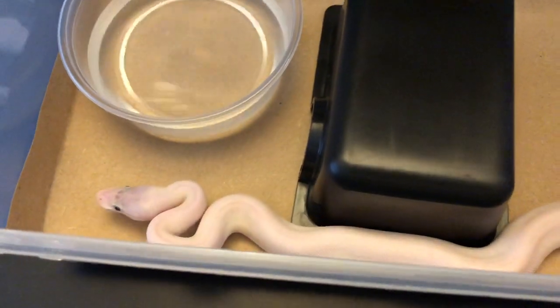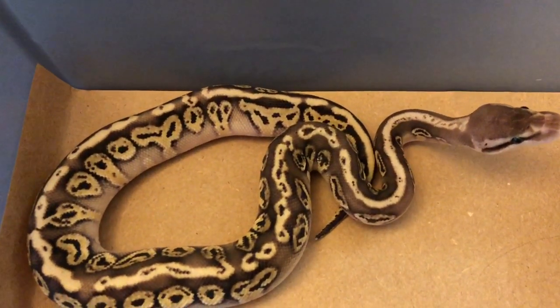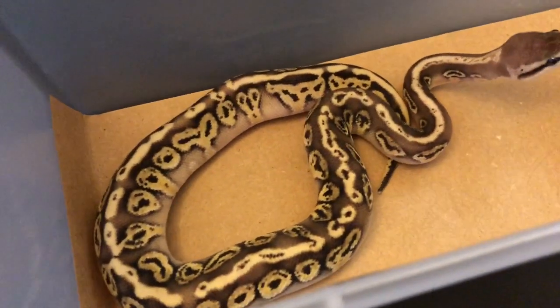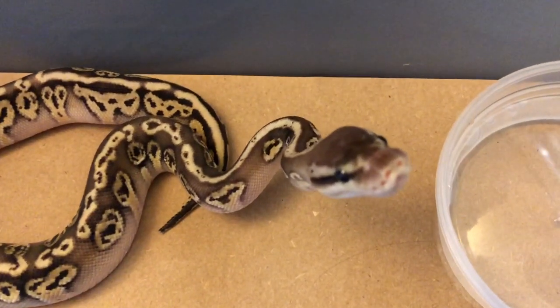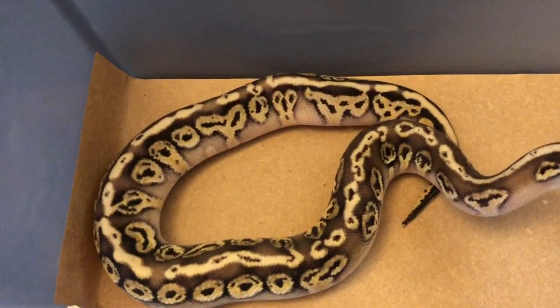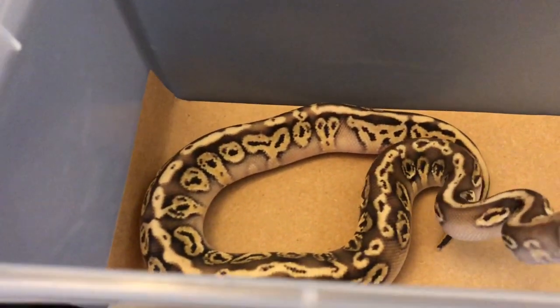I want to show you one of its siblings. This sibling is missing the Mojave, so this is a Pastel Mystic hidden gene Woma. Just that one missing genetic makes a big difference — pretty neat. The pattern on the sides is all faded away.